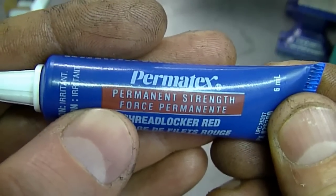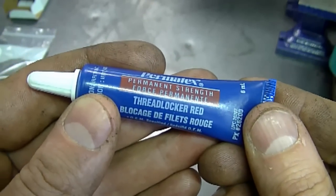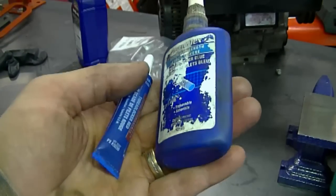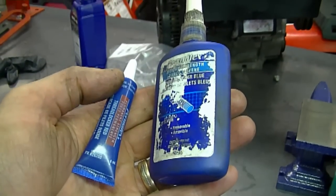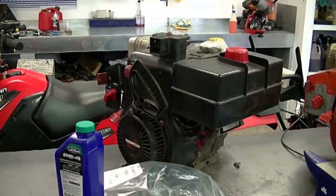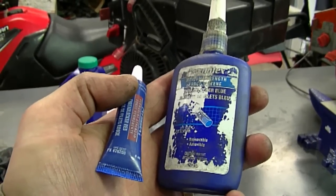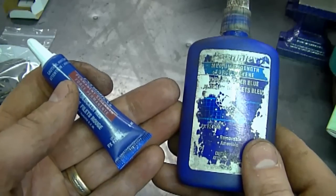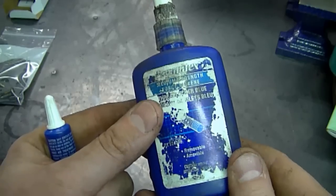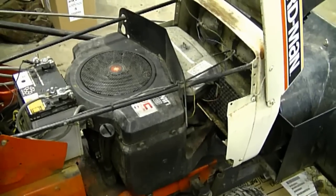The red Loctite is more of a permanent solution - you can still remove nuts or bolts, but they're going to be a bit harder to remove than with the blue. This stuff comes in really handy on snowblowers and engines like that Tecumseh, because they vibrate so much. I do recommend keeping a good supply in your shop. I use the blue one more often, which is why I have a bigger container - it is fairly expensive, so use it wisely.